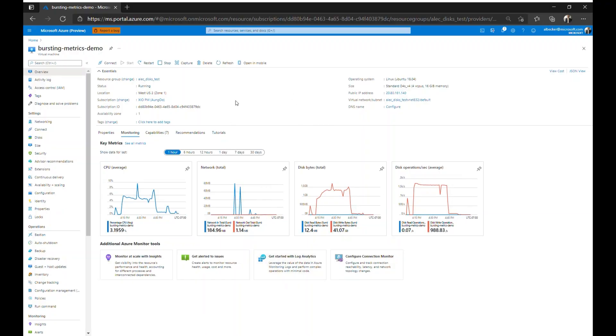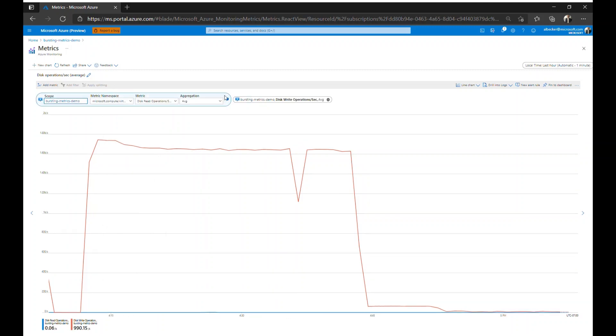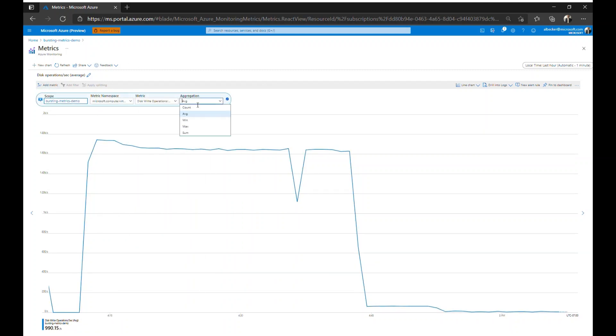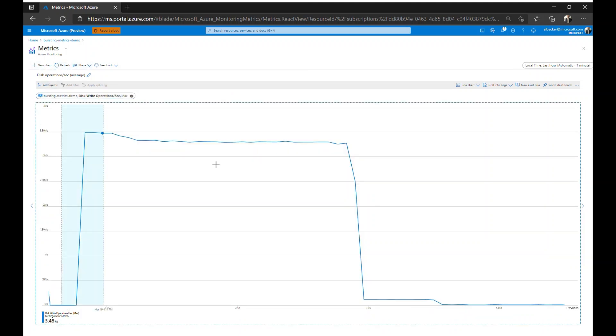Our FIO program has completed — it ran for about 30 to 40 minutes — so let's see what that does to our new bursting metrics. Looking at disk write operations, since we did a write operation with FIO, let's change the aggregation to max to see the maximum it was getting. It looks like we were getting a fairly consistent performance of 3,500 IOPS over that bursting period, which is what the P4 disk is allowed to burst up to.